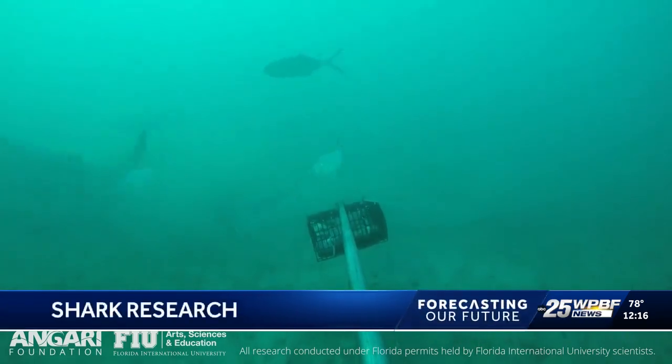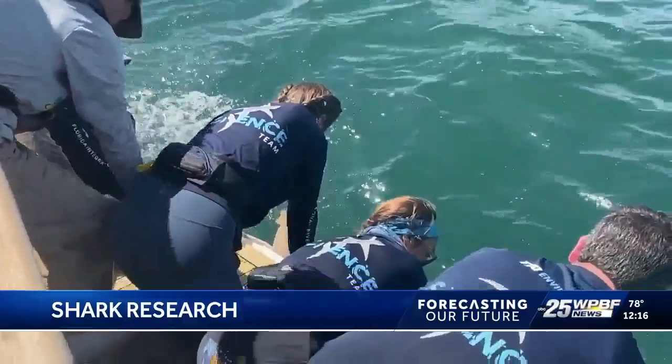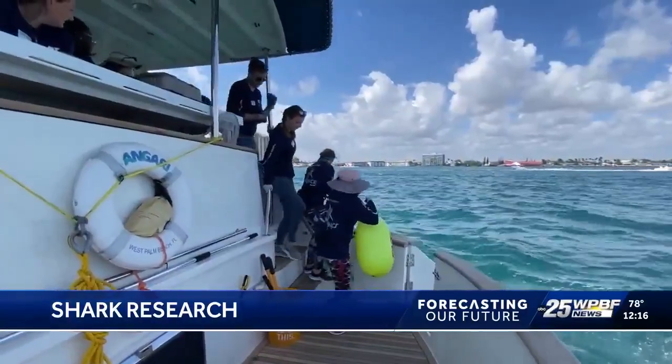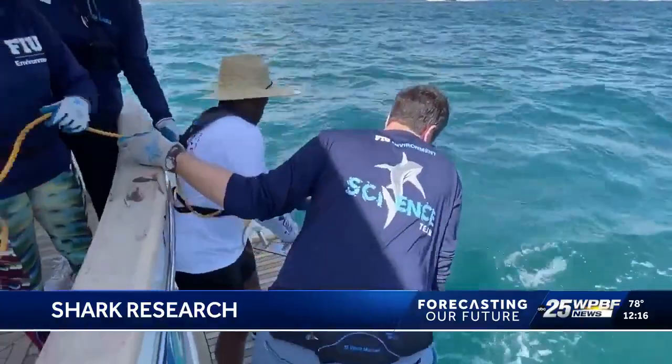This bull shark may scatter fish, but it attracts some aspiring marine biologists studying it from a distance. They're aboard the Anjari research vessel, teaming up with FIU shark scientists to fish for, tag, work up, and release sharks all day long.